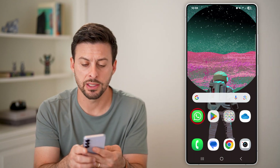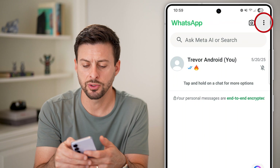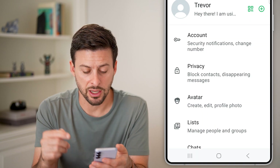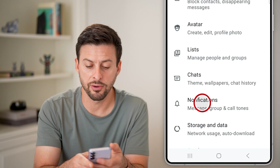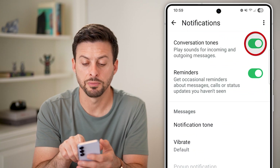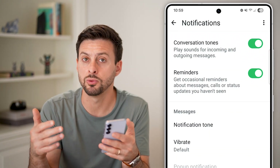Now, the first thing we'll do is head into WhatsApp itself. Get into your settings — at the top right, tap on those three dots and choose Settings. Once you're in the settings, go down and tap on Notifications. You can see Conversation Tones — it says play sounds for incoming messages and outgoing. So if that is off, just make sure that is turned on. You need that turned on to be able to hear.